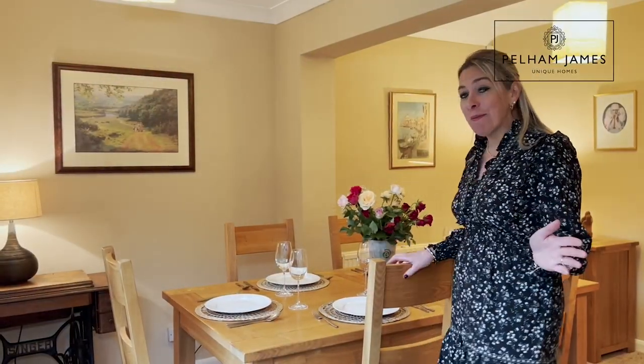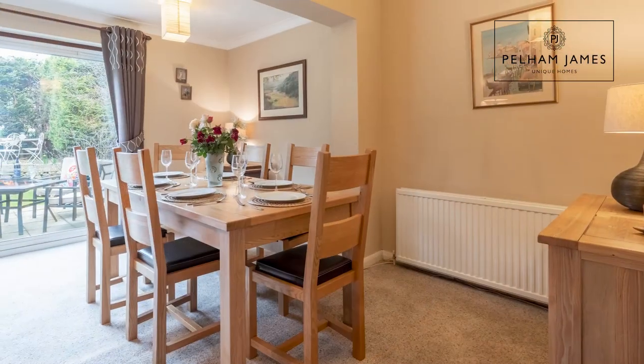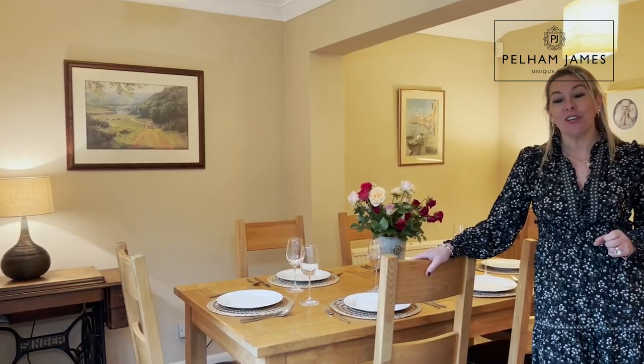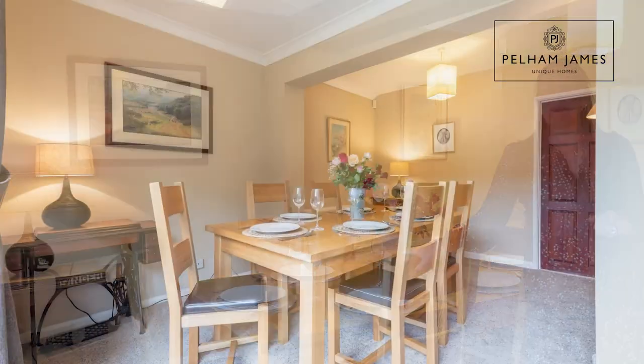For more formal dining there is also a separate dining room. In this L-shaped room there's plenty of space to add a desk to work from home and also a large dining table, taking in the views to the sliding patio doors onto the terrace and garden. A door at the end of the room leads back into the lounge.